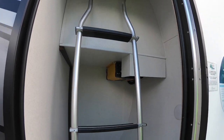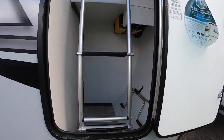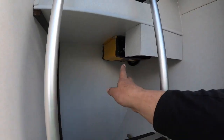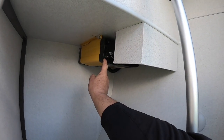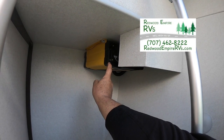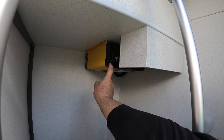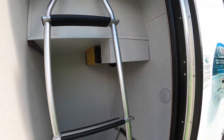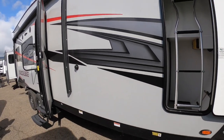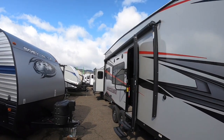Look at this storage in the front here — your fishing poles, heck your pogo stick, all kinds of stuff can go in here. This is a 1,500 watt inverter, so that will convert the battery power to 110 electrical power so you can run some of the outlets in this toy hauler without starting the generator — but it does have a generator.